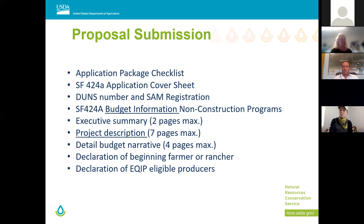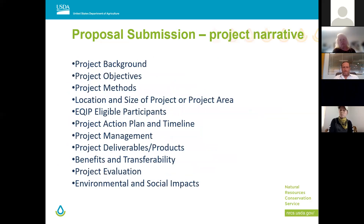When completing the eligibility declaration, you have to declare that you've submitted paperwork to be eligible for EQIP. For the project description — seven pages max — we'd like to see your project background, maps, timeline, how you're going to manage it, the deliverables that come out of it — that's really what we're looking for: something usable at the end. Also include benefits, transferability, and a couple of slides on environmental impacts.